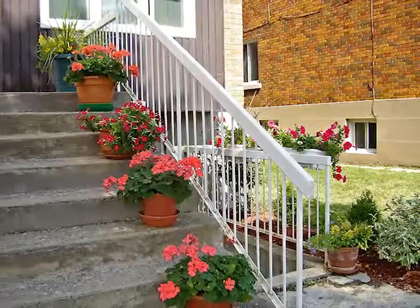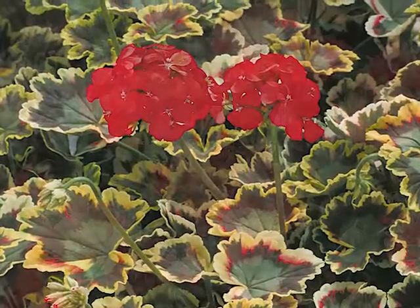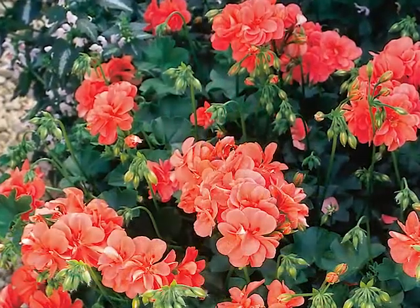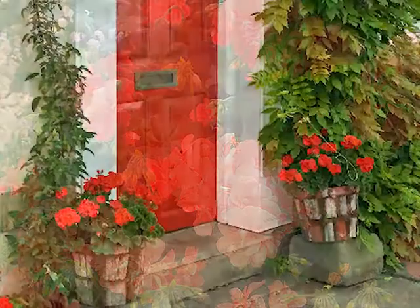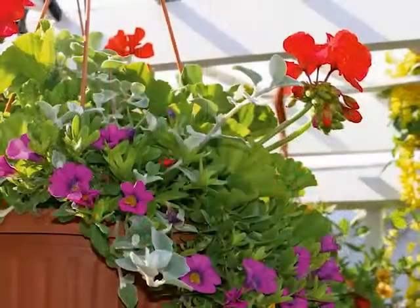Zonal geraniums are summer classics for front porch, deck, or balcony. They thrive in heat and come in a wonderful range of colors, from pastel to bright. Their dark zoned leaves, strong stems, and large bloom clusters lend architecture to combinations of vines and finer textured plants in mixed containers.